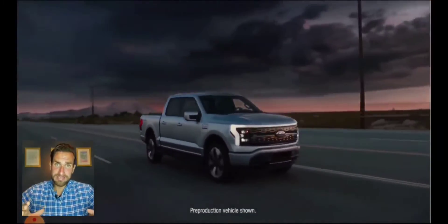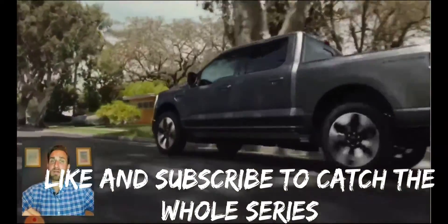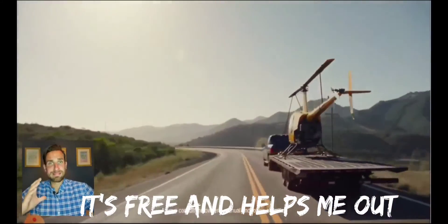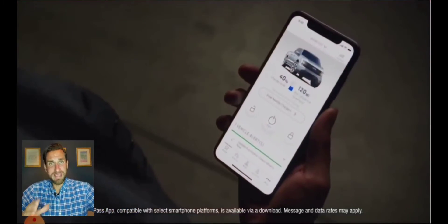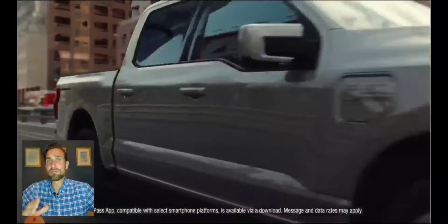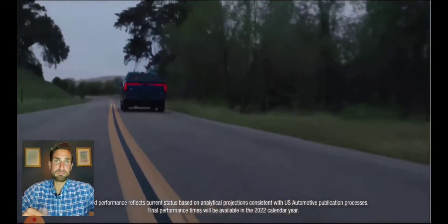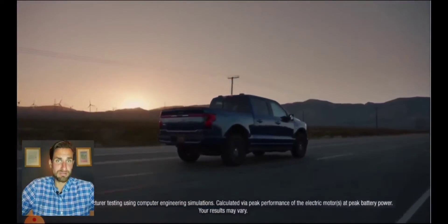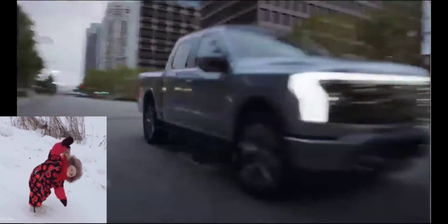More importantly, this is going to be a series of videos. What I'm going to talk about tonight is probably the most important and stressful question — the one that prevents many of us from putting down a deposit. There have already been about 45,000 reservations made, so if you don't want this to be like the Bronco and end up waiting two or even three years, jump on it. I'm going to help you do that today.